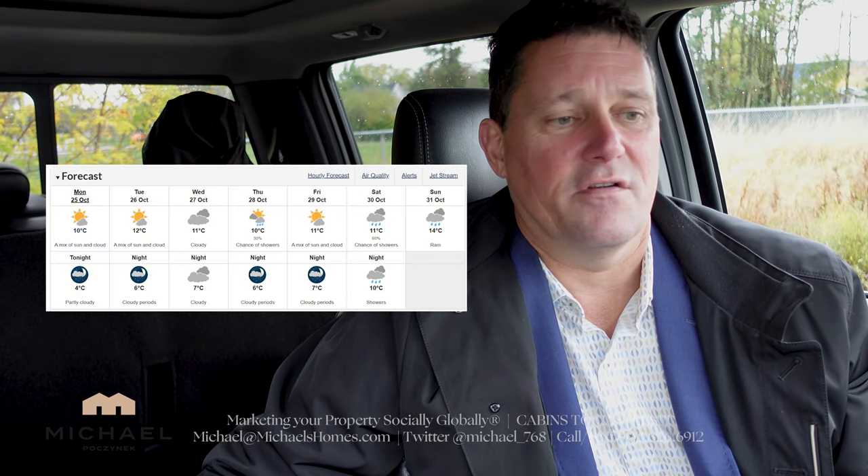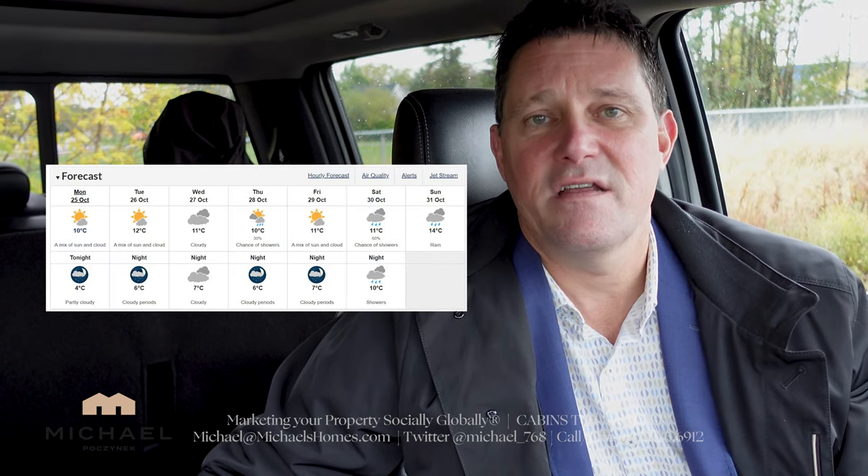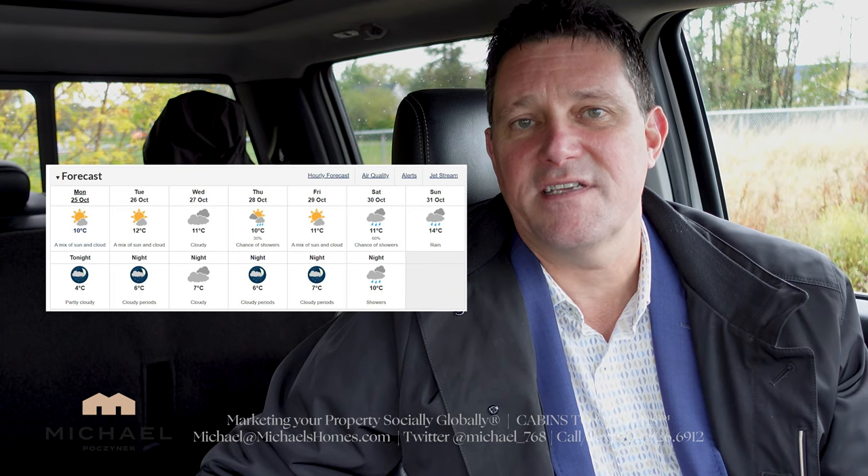The market is still booming. The weather is great — it was 17 degrees yesterday, today it's 7, a little cooler in Charlottetown. Leaves are starting to change. Still lots of people looking to list and sell their houses.